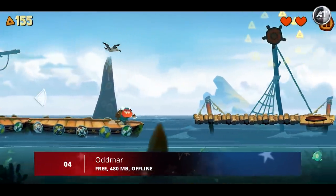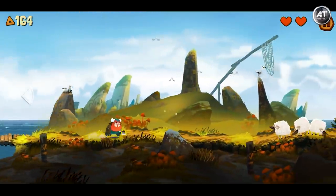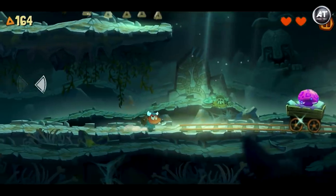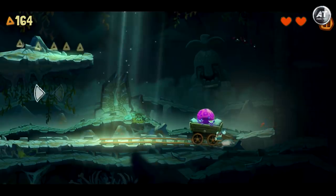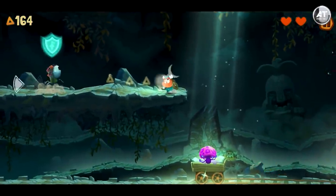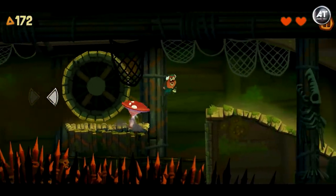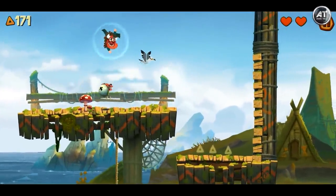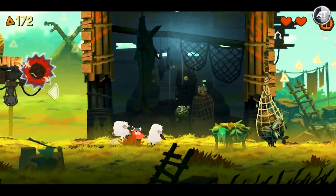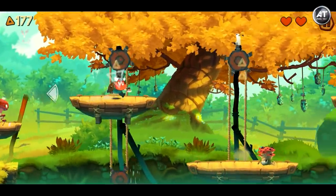Next up at number 4, we have Odmar. Odmar is an incredible adventure platformer for mobile based on Scandinavian mythology. You play as a Viking named Odmar; the story begins when a forest fairy gives Odmar a magic mushroom that grants him magical powers. More than 24 fascinating levels await, full of adventure, riddles, and puzzles based on real laws of physics. You'll also face fights with fantastic beings and a boss at the end of each level, and you'll have access to several different types of attacking and defensive magical abilities.